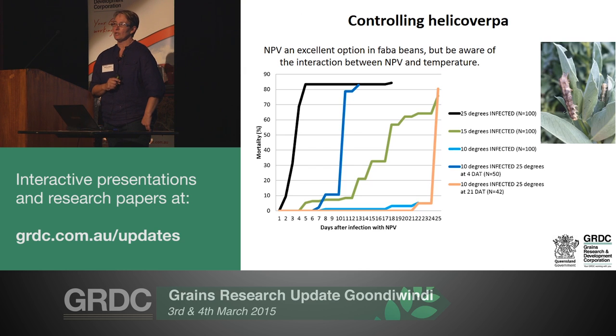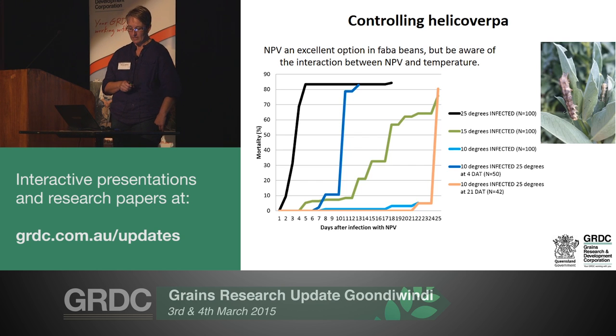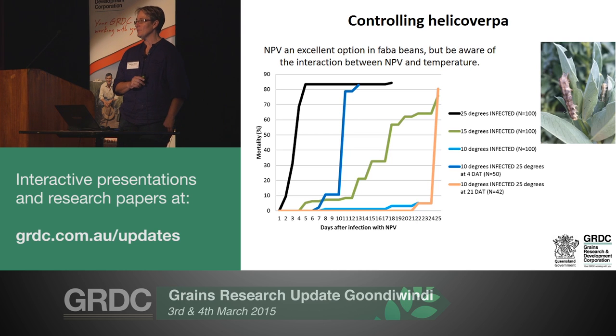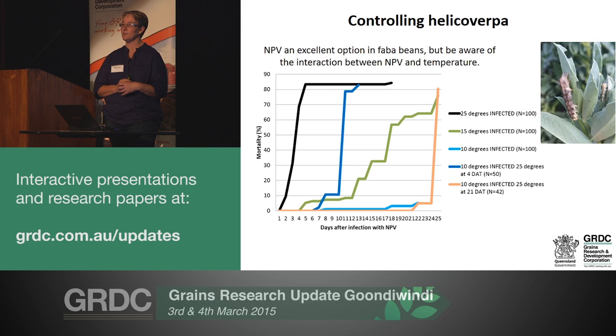We haven't done much work looking at different available control options - we've done one replicated trial and everything did what we expected. But it's worth mentioning NPV, or Vivus Max, the product you'd be familiar with from sorghum. It may not be something you immediately think of for faba beans, but to my mind it has a very good fit there. Faba beans have quite a long flowering and podding period with lots of natural enemies, and the potential for them to contribute to Helicoverpa control is great. Disrupting that with a synthetic pyrethroid - or to a lesser extent Steward - is somewhat counterproductive.